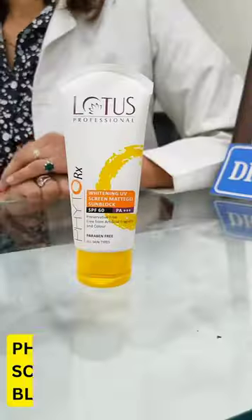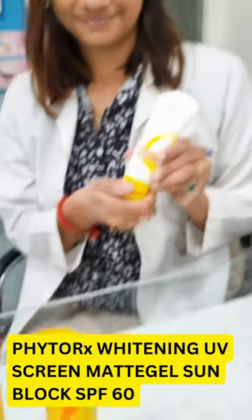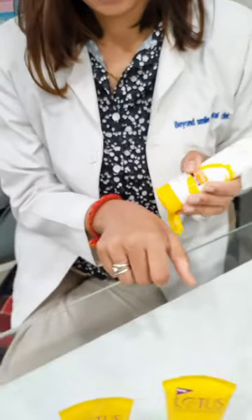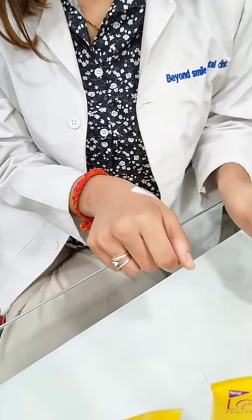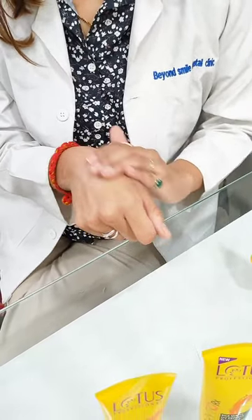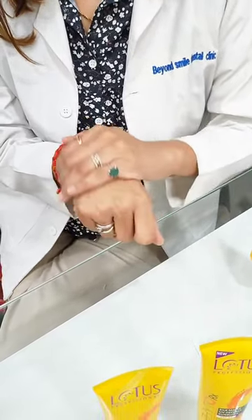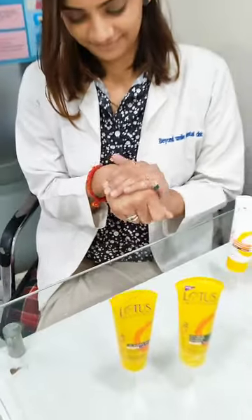Let's talk about SPF 60, that is Phyto RX Whitening UV Screen Matte Gel Sun Buff. As the name suggests, it is a matte gel formula that is ultra lightweight, very good for summers. Fast absorbing, PA+++, protects from UVA and UVB radiations. It is infused with the goodness of mulberry root extract that helps fade dark spots, blemishes and enhances your skin complexion.